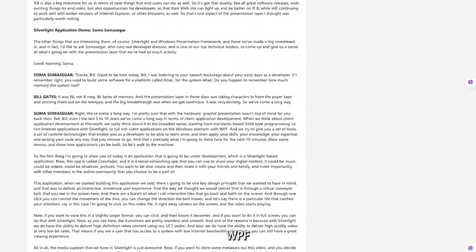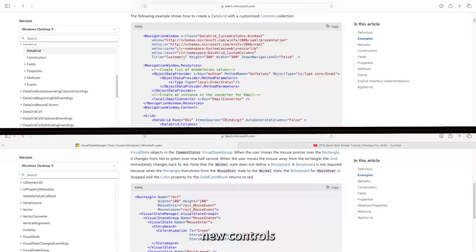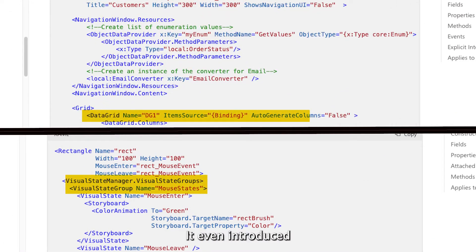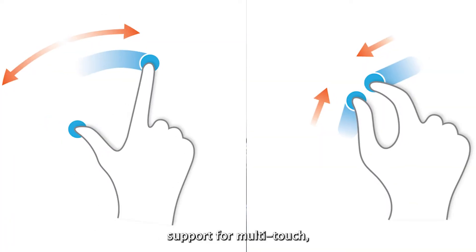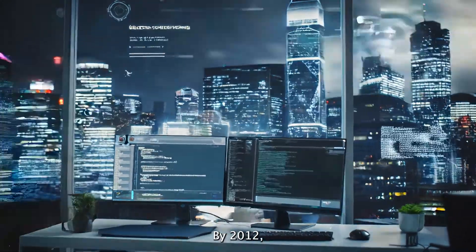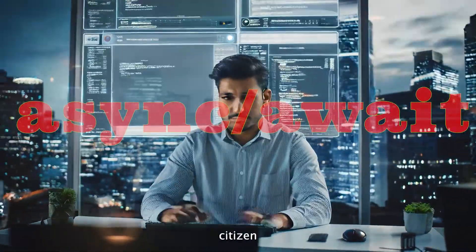In 2008, WPF got a solid upgrade with performance improvements, new controls like DataGrid, and the Visual State Manager. It even introduced support for multi-touch, which felt pretty futuristic back then.